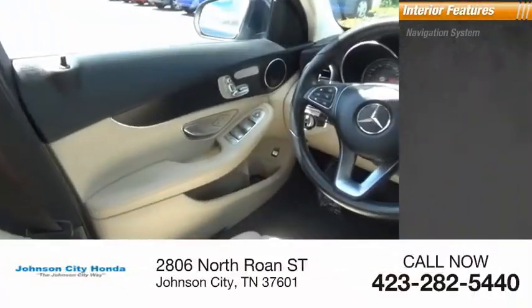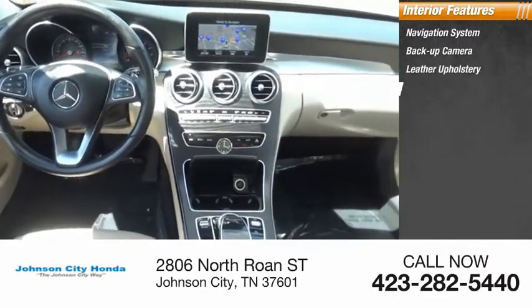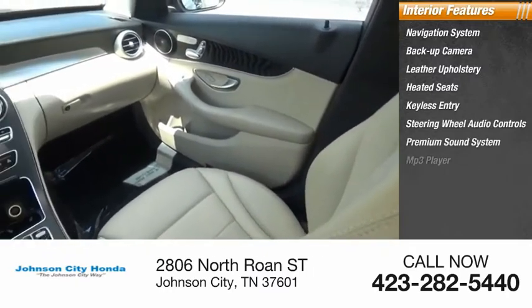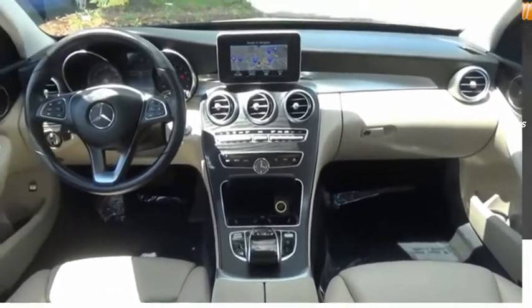Inside you'll find navigation system, backup camera, leather upholstery, heated seats, keyless entry, steering wheel audio controls, premium sound system, MP3 player, security system, cruise control. Come take a test drive today.